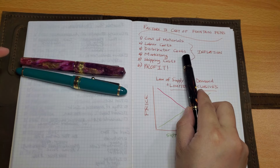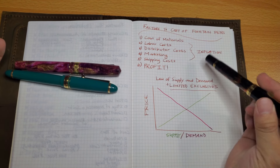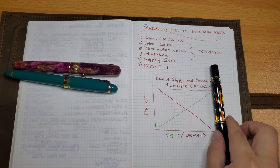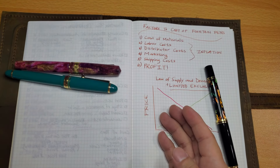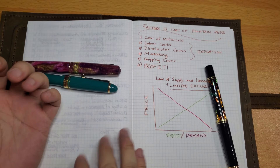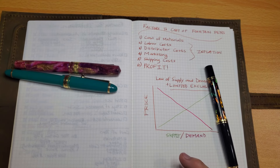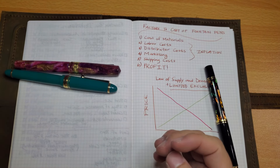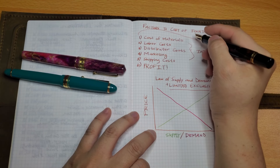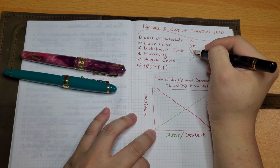The next factor is distributor costs. Not every fountain pen manufacturer uses distributors, but they are often part of the process — they act as middlemen, getting pens from manufacturers into our country and then distributing to retailers. That middleman work incurs additional cost, which I'll estimate at around thirty dollars. So far with materials at forty, labor at forty, and distributor at thirty, we're up to about ninety to one hundred dollars.